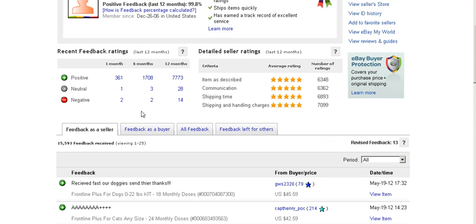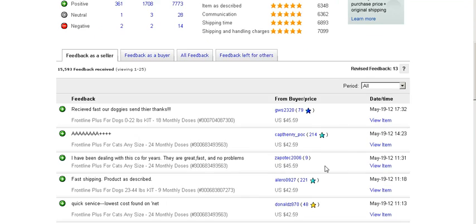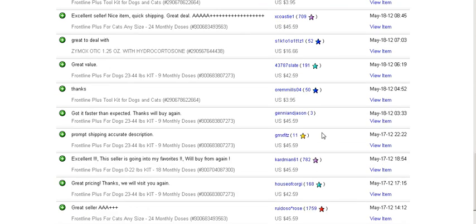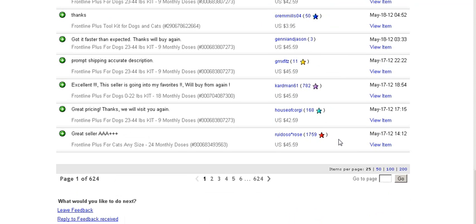This person sold at least 361 items, because it says here that in one month he had 361 feedbacks — meaning people sent back feedback. If you look down here you'll see a whole list of all the items, part of the list of the monthly items.